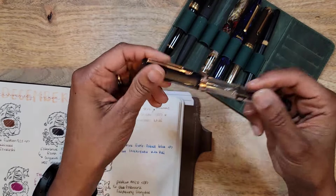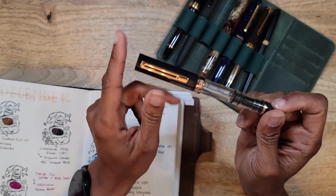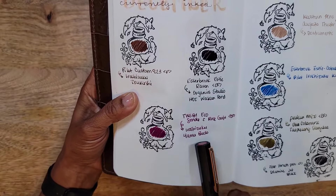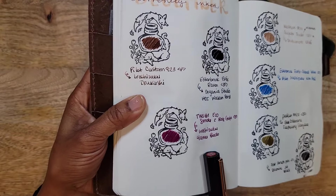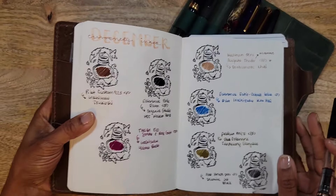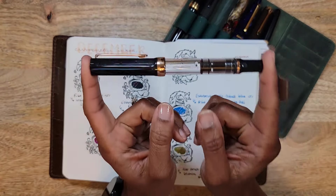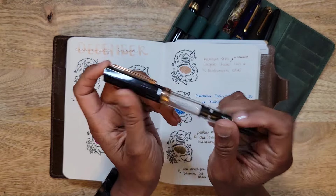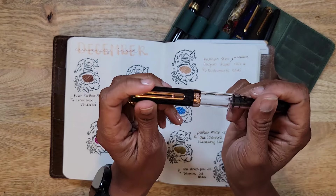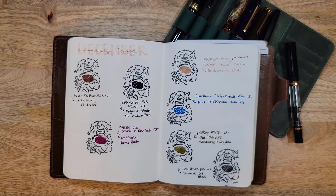Next was my TWSBI Eco in the Smoke with Rose Gold. I had this inked with Iroshizuku Yama-budo. I normally do not go for bright inks — I like warm earth tones — but that is such a lovely ink, and as you can see I almost wrote it dry. I've got a little bit of moisture still in here but I almost wrote it dry. It is such a festive color as well. Let's look at a sample.